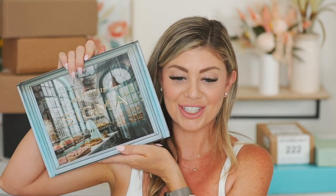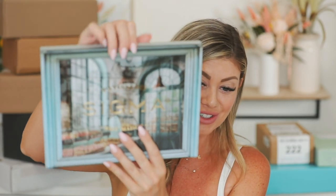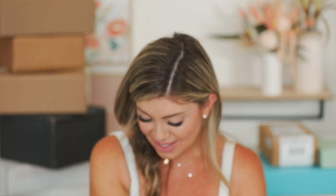We got a new package from Sigma and this thing looks really cool — just look at the packaging. It's like the inside of a bake shop in Paris or something, so pretty. We have the Bite Size Eyeshadow Quads, launching August 15th, which is actually today. I have a coupon code with them, it will be linked down below. Each of these quads retail for $19.